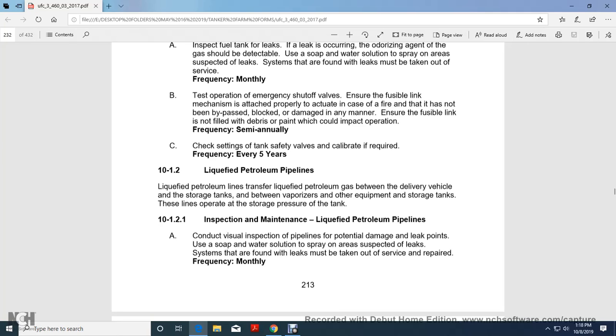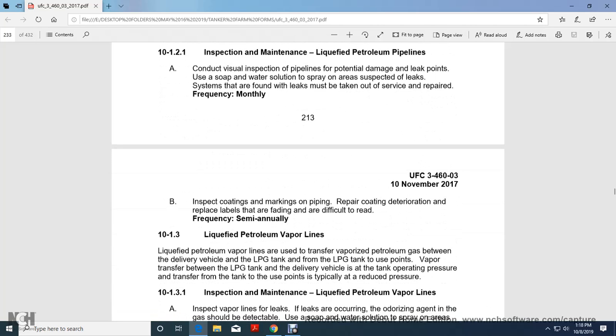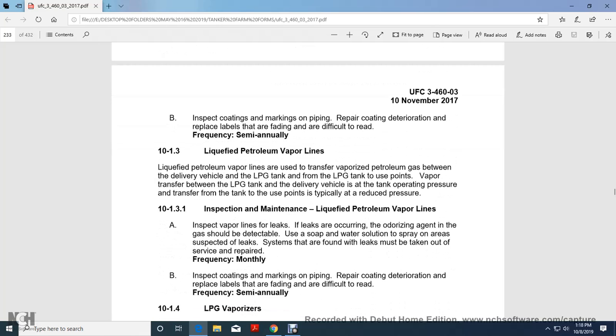Inspection and maintenance of liquid petroleum pipelines. Conduct a visual inspection of the pipelines for potential damage and leak points, using soap and water spray on suspected areas. If a suspected leak is found, the system must be taken out of service and repaired. Inspect coatings and markings of the piping; recoat where deterioration is found and replace labels that are fading or difficult to read. Frequency: semi-annually.